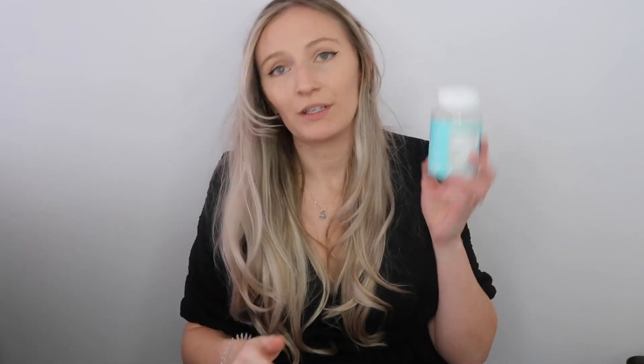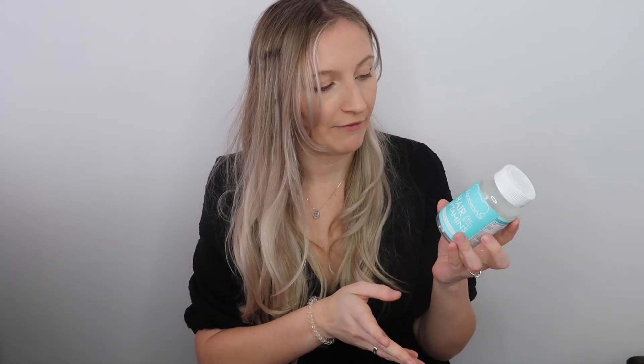For hair products: I finished the Sugar Bear Hair vitamins. I tried these for 30 days and gave my final verdict in a dedicated video — I'll have that linked above and below if you want to check it out. I don't want to spoil it too much, but yeah, see that video and see what you think.